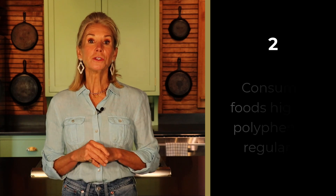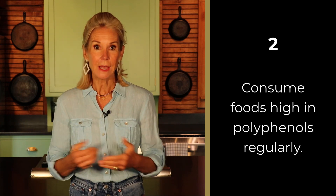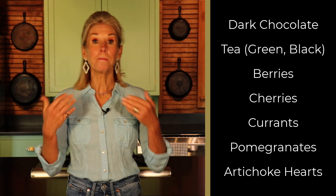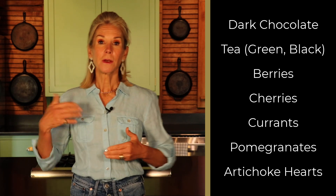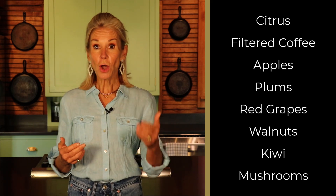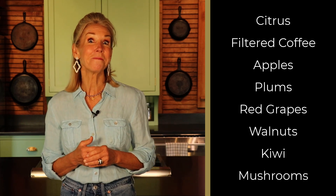Number two, consume foods high in polyphenols regularly. That would be dark chocolate, tea — both green and black — berries, cherries, currants, pomegranates, artichoke hearts, citrus, filtered coffee, apples, plums, red grapes, walnuts, kiwi, and mushrooms. Polyphenols are like supercharged fertilizer for the good gut bugs.